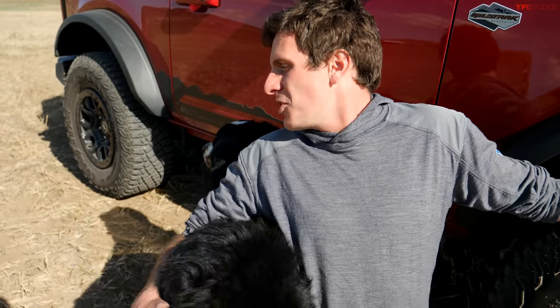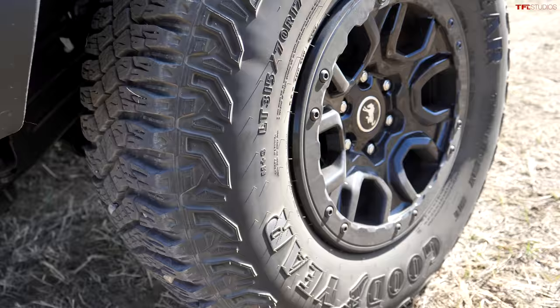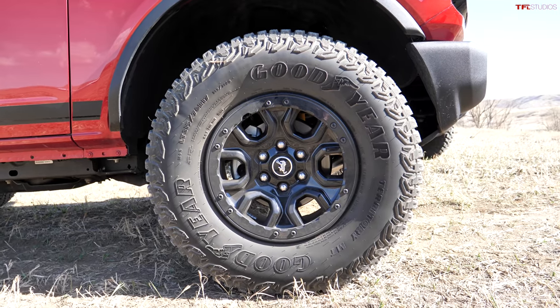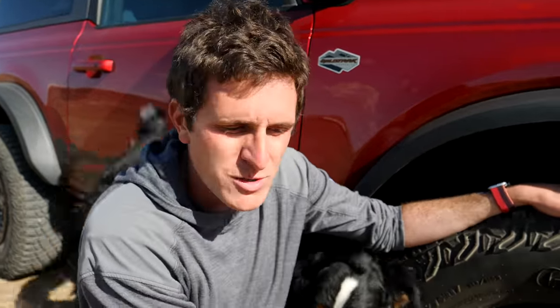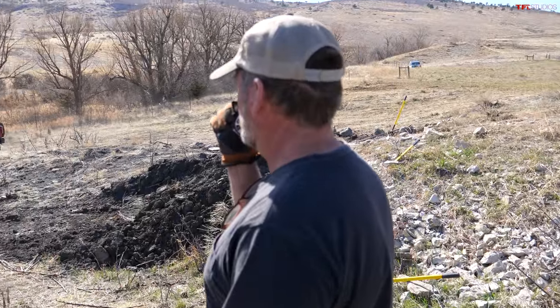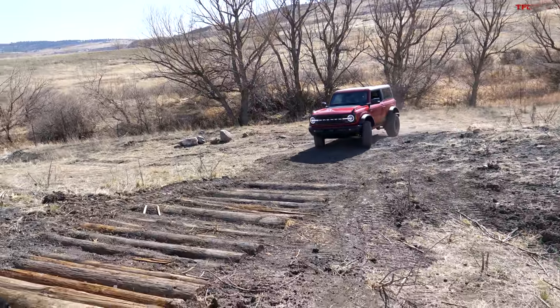This Bronco is rolling on a set of Goodyear Territory mud terrain tires, roughly 35 inches in diameter, mounted on a 17-inch rim with beadlock capability. It has what Ford calls the Sasquatch package, which means you get these big meaty tires straight from the factory. David finished the logs a couple days ago — a combination of telephone poles and fence posts. We did roll a few the other day, but they're packed down pretty good now.